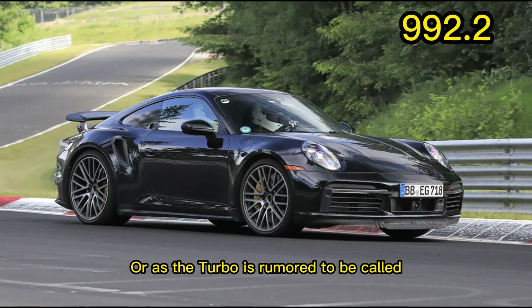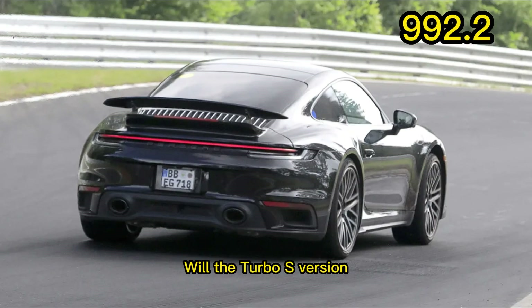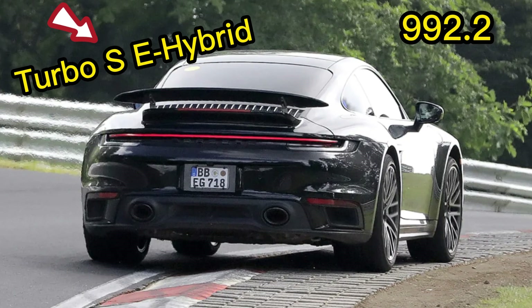The Turbo is rumored to be called the Porsche 911 Turbo E Hybrid. Will the Turbo S version then be called the Porsche 911 Turbo E Hybrid S? We will see.